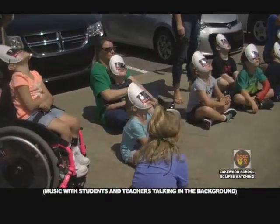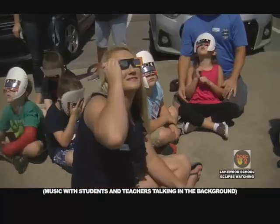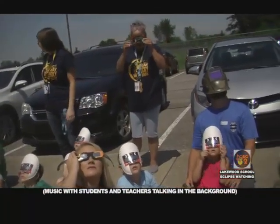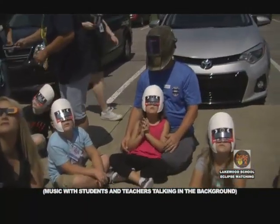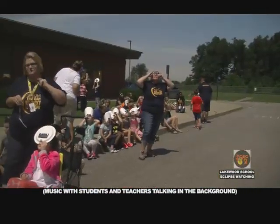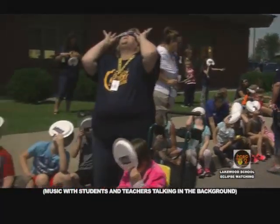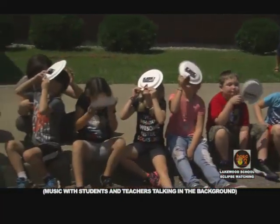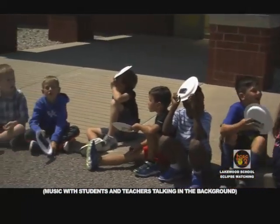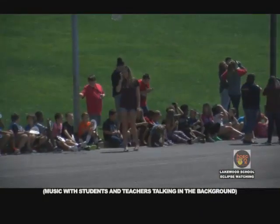Can you all see it? Can everybody see it? Yes! It's going down — it's covered up a little more. Put your glasses on, look down, then look up. Whoa! Wow! The students react with excitement as they view the solar eclipse through their eclipse glasses outdoors.